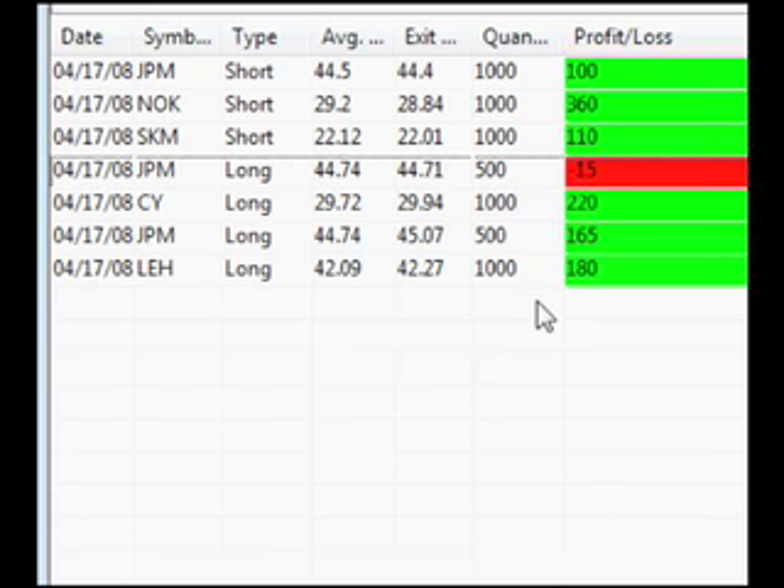Quick summary: Lehman, $180 profit. First half of JPM, $165 profit. Let the other half run — $220 on CY. Second half of JPM didn't work out as I'd liked — took a $15 loss, but pretty good profit overall on that JPM trade. SKM $110. Nokia short $360. And then $100 on that last JPM short — could have done better, maybe got out a bit earlier, but was in danger of dying of boredom. Total: $1,120 on the day, and what a really average day that was.